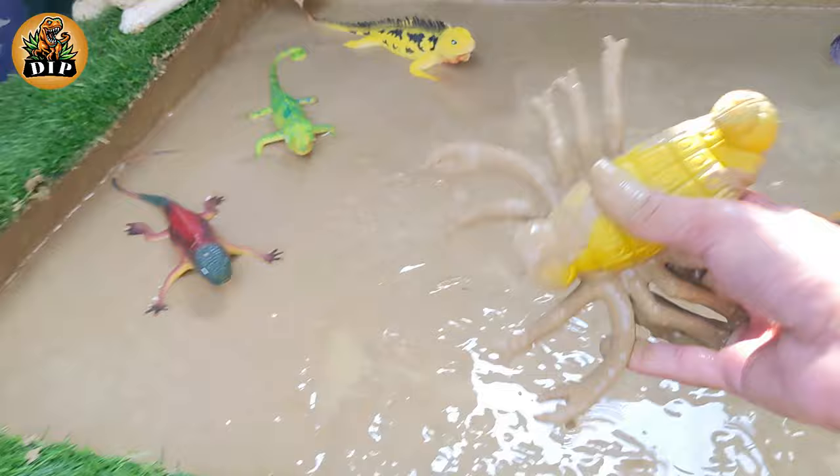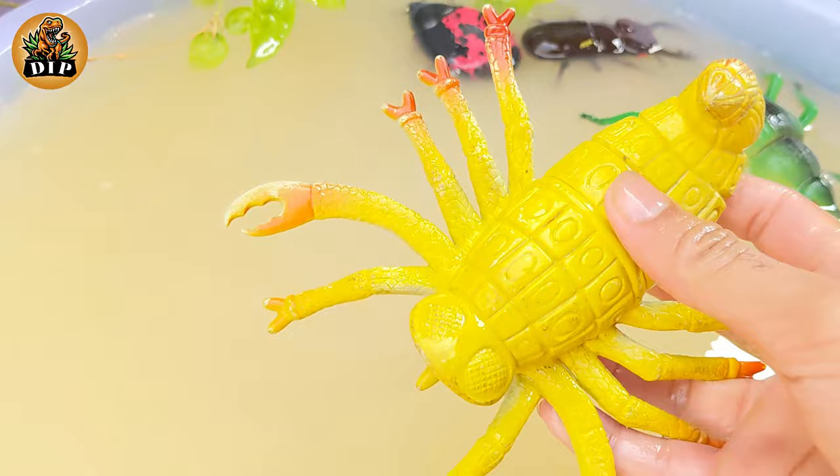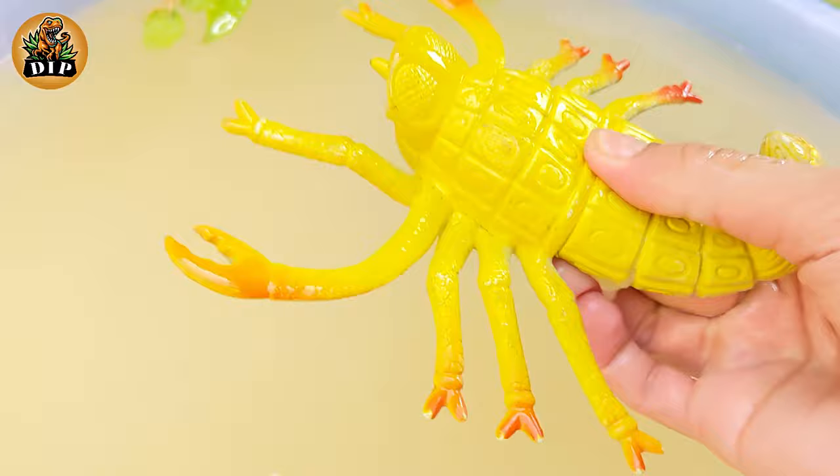Our next animal is scorpion. Scorpions are small animals with a curved tail that can deliver a poisonous sting. Of the 1,400 species of scorpion, about 25 can kill people with their poison.